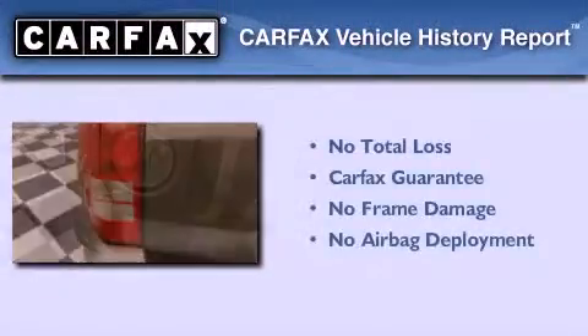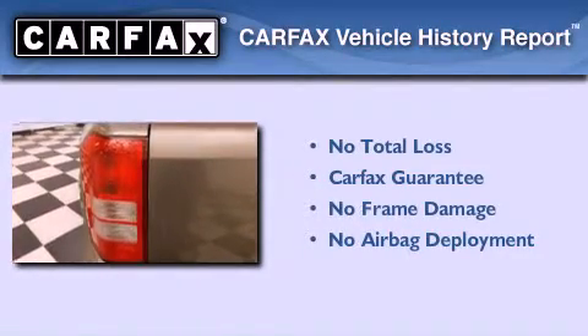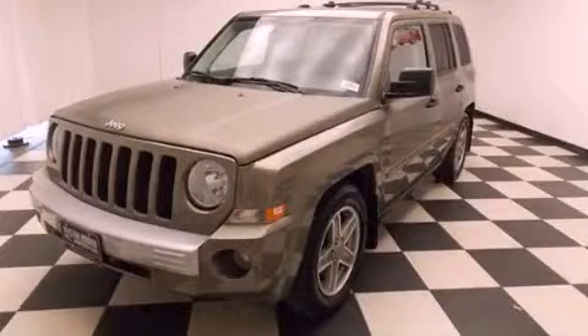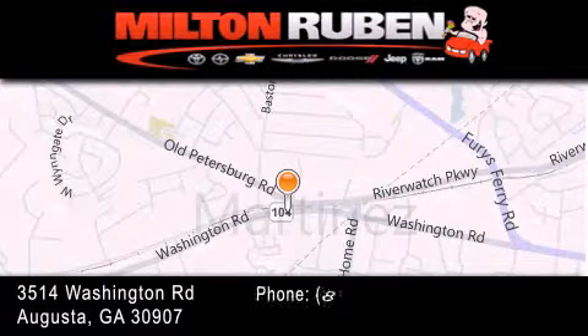Not to mention that this Jeep qualifies for the Carfax buy-back guarantee. Stop by today and test drive this automobile for yourself. Come experience the Drive Baby advantage here at the Milton Rubin Superstore.